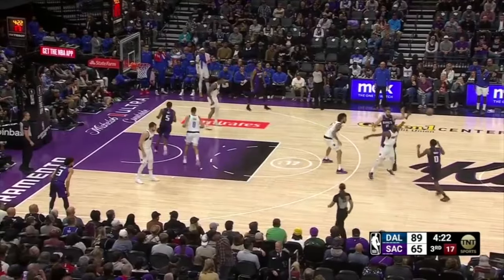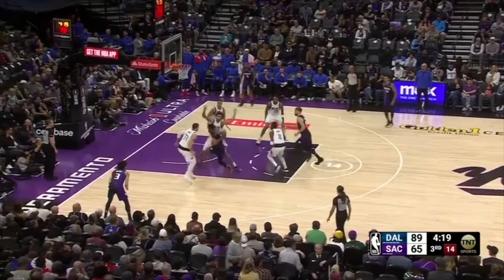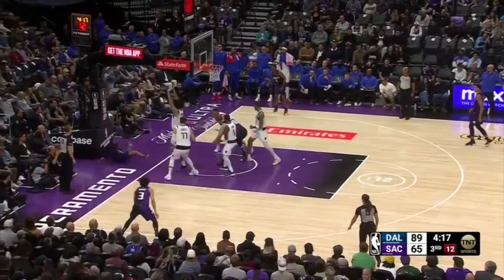Malik Monk gets the ball out of a handoff, rejects a screen from Sabonis with a behind-the-back dribble, and Derek Lively perfectly engages him deep on the drive, absorbs contact with his chest, gets vertical, and Monk loses the ball on a bad pass.